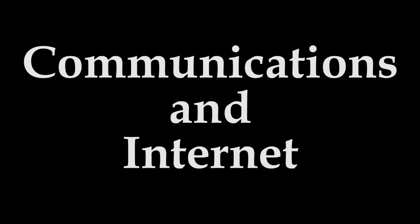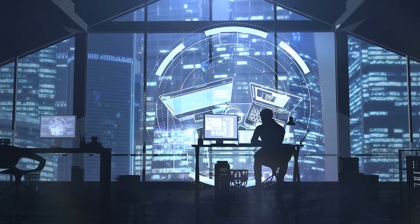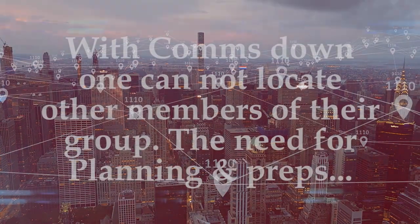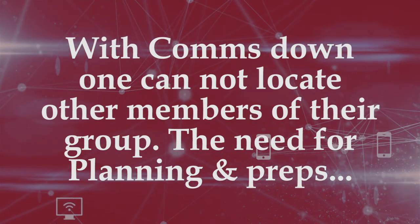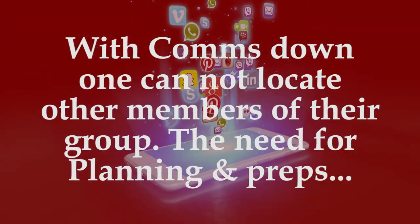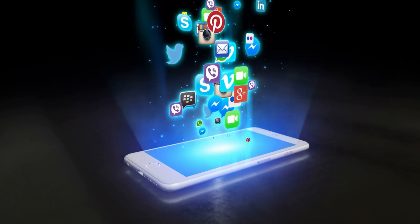Number five: communications and the internet. Communications and the internet will go down very fast when the grid goes down. This is going to be a cascading effect — not everything will go down immediately at once — but communications and internet capabilities will be one of the first to fail. With the loss of communications, people will panic and not know what to do.